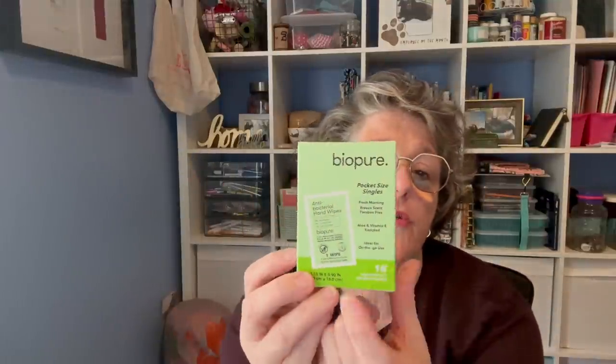I think I showed these in a different video but I grabbed another one — they're fantastic to have in the car. They're individually wrapped, aloe and vitamin E enriched, like an antibacterial wipe. I leave them in my car for when I spill coffee or need to sanitize, and these are great.